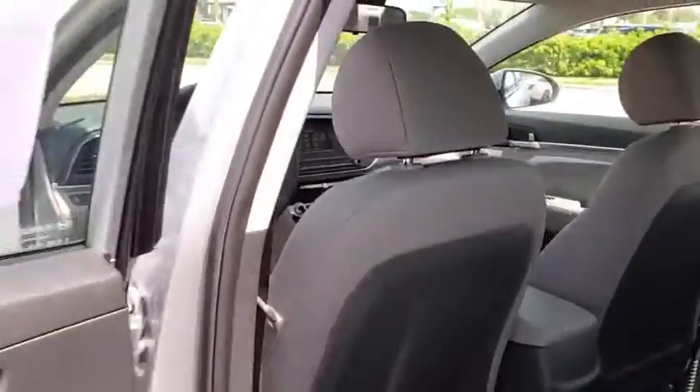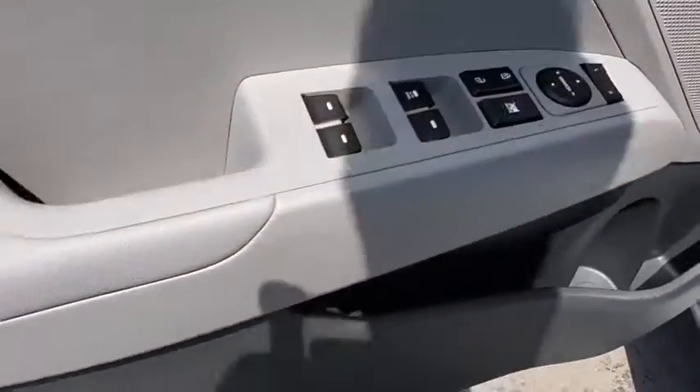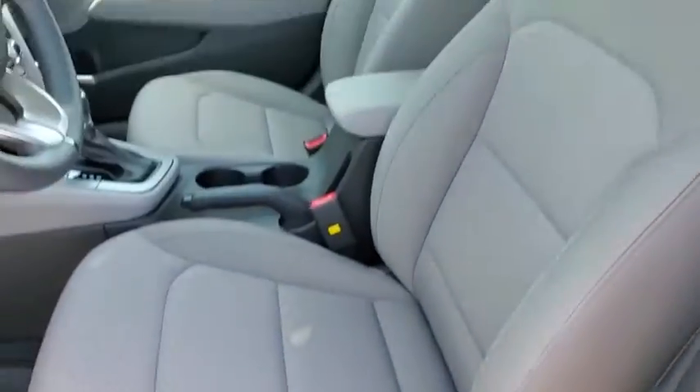Overhead console, panic alarm, remote keyless entry, brake assist, tachometer, front bucket seats, front reading lamp, tilt steering wheel, driver vanity mirror.